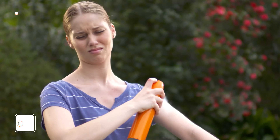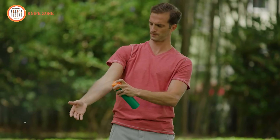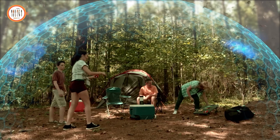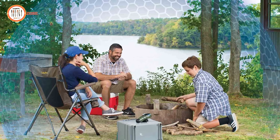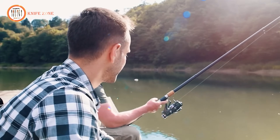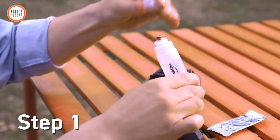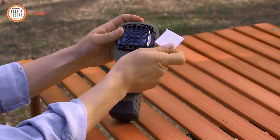Traditional methods of repelling mosquitoes, such as topical sprays and citronella candles, can be inconvenient, messy, and may not provide adequate coverage. Enter the Thermacell Mosquito Portable Repeller — a game-changer in mosquito protection. This device offers effective and convenient defense against mosquitoes, creating a 15-foot zone of protection without the need for direct application to the skin. Whether enjoying leisure time in the backyard, camping in the wilderness, or engaging in outdoor activities like fishing or hunting, the Thermacell repeller ensures a mosquito-free experience. With its compact and portable design, it's an essential companion for anyone seeking to enjoy the outdoors without the annoyance and health risks associated with mosquitoes. Stay protected and enjoy the outdoors to the fullest with Thermacell.